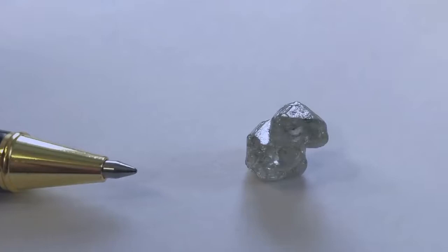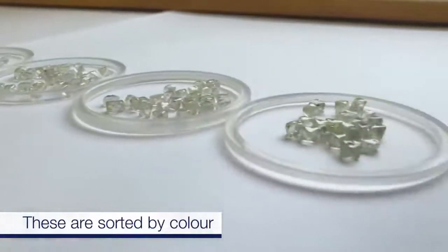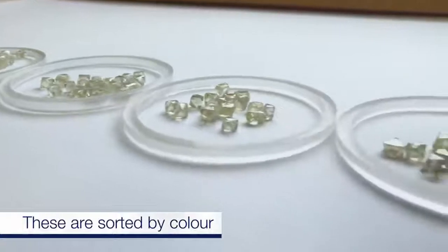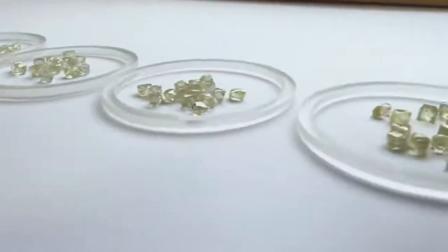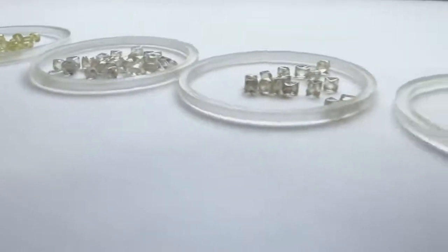Down here is an interesting crystal — tiny, but it has three twins that have grown simultaneously, so you have six octahedra all close together. These are the different qualities of the diamonds; some diamonds are clearer, nicer shaped crystals than others. They have standards to make sure they classify all of them correctly, because once you've got a big box of them, if you've made a mistake you have to sort them all over again.